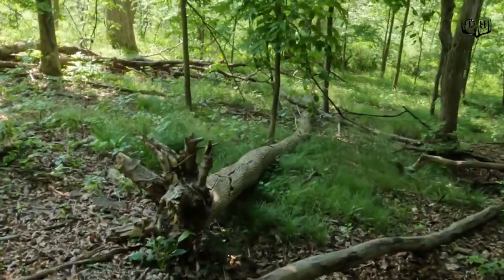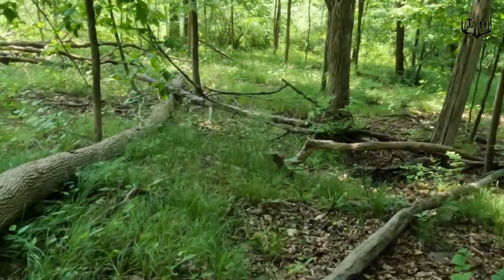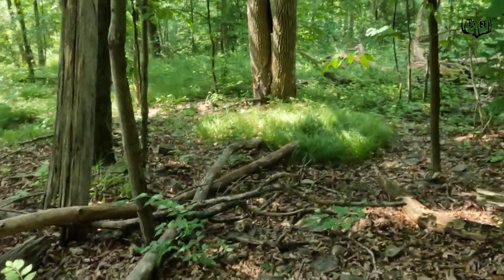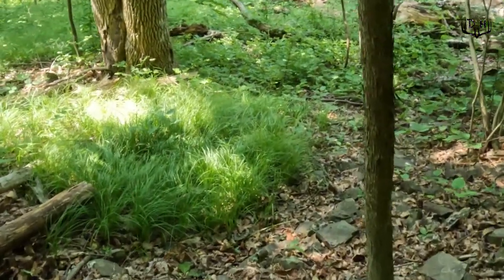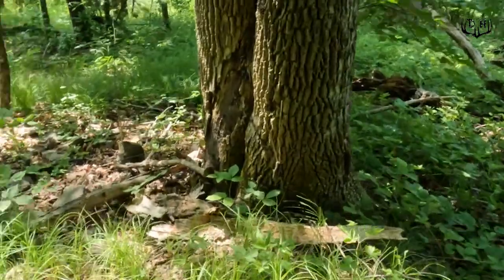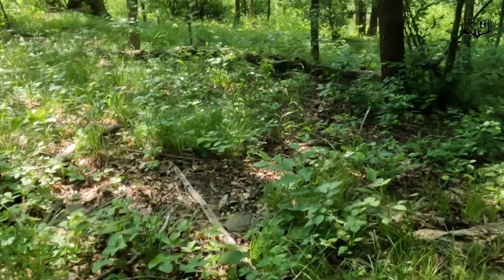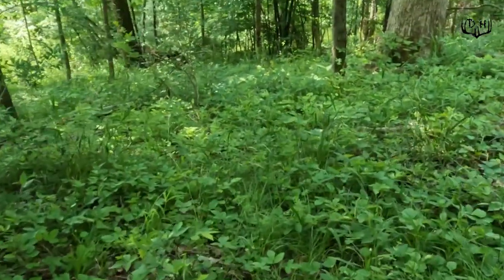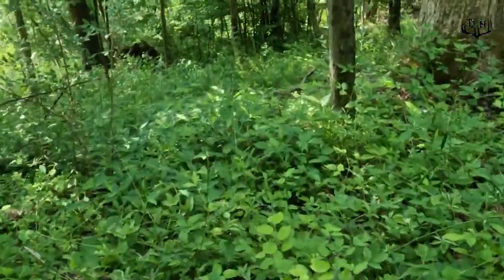Coming out now in spring, this is not the sign I'm looking for. I'm going off that fall sign, but I'm putting trail cameras and grapevine mock scrapes in the areas where I think I'm going to see the most deer come fall. Putting cameras out now mainly gives me a sense of whether deer are in the area, and secondly lets me keep an eye on any decent bucks in that area.